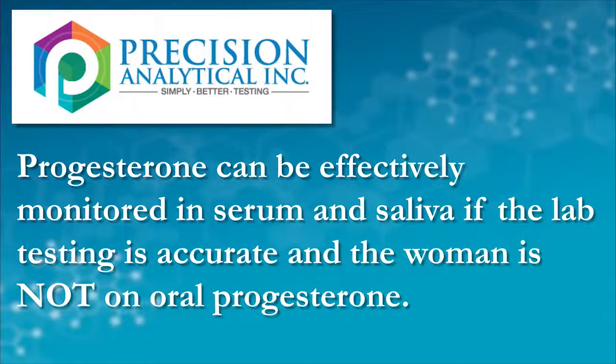When they get on oral progesterone, it gets a little bit complicated, and you really run into issues if you're trying to use serum or saliva testing to monitor the therapy — and here's why.